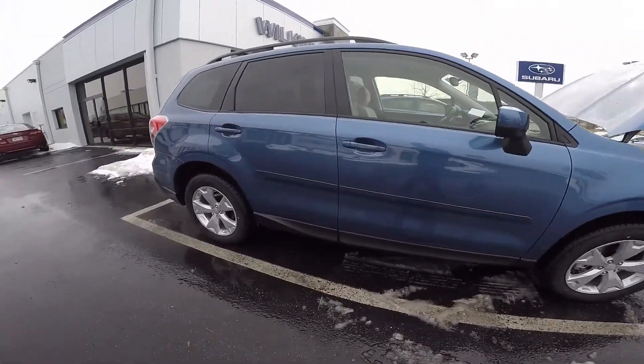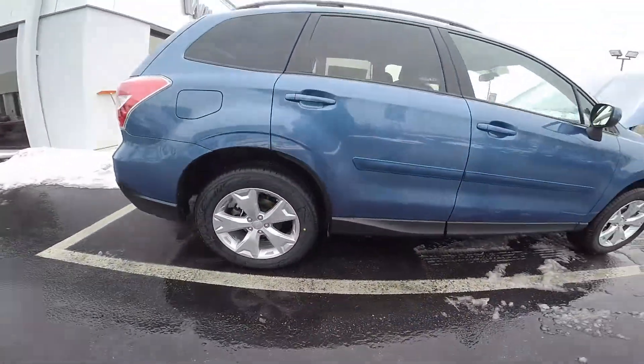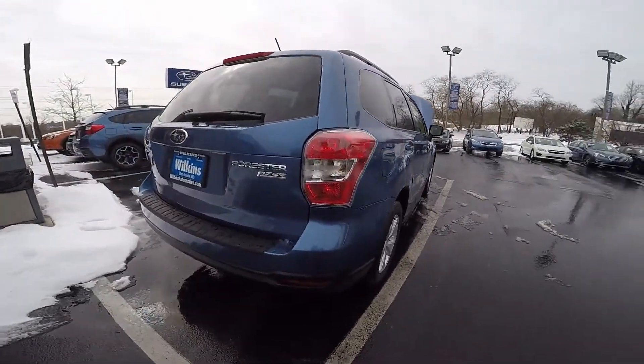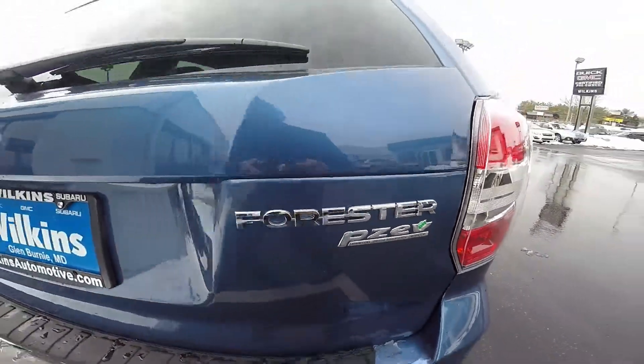With the super symmetrical all-wheel drive and the 8.7 inches of ground clearance, it gives you added peace of mind when going off-road and during inclement weather. The all-wheel drive system also plays as an active safety feature in the Forester. The Forester is also a partial zero emissions vehicle.